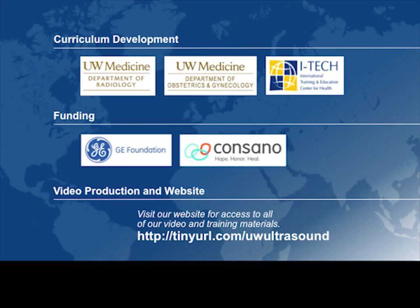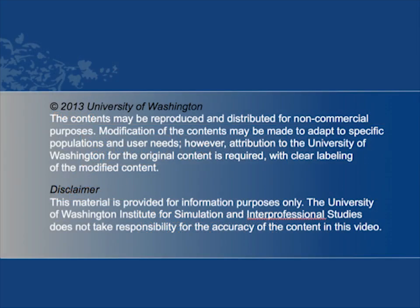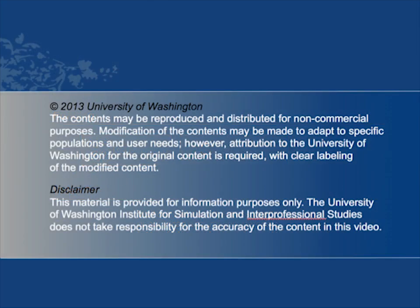Please visit our website at tinyurl.com/uwultrasound to access all of our training materials. Thank you for joining us.